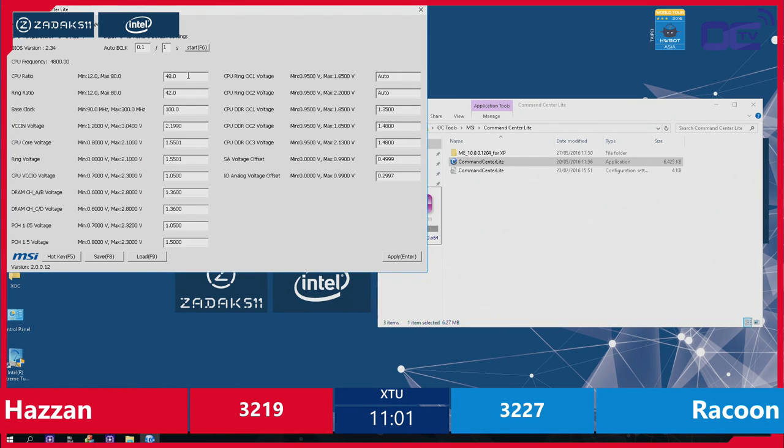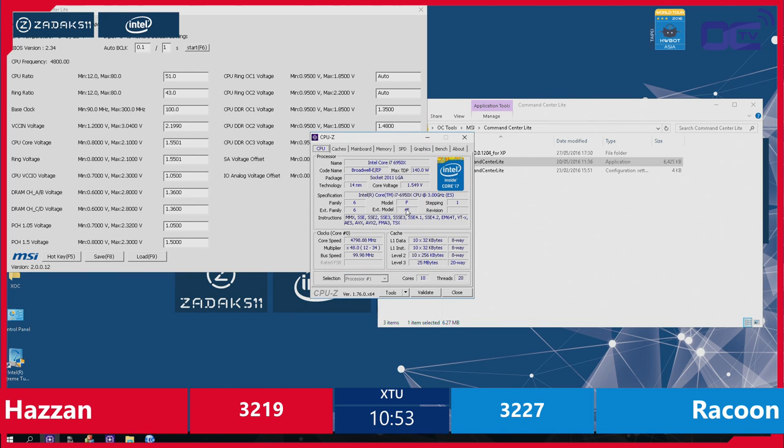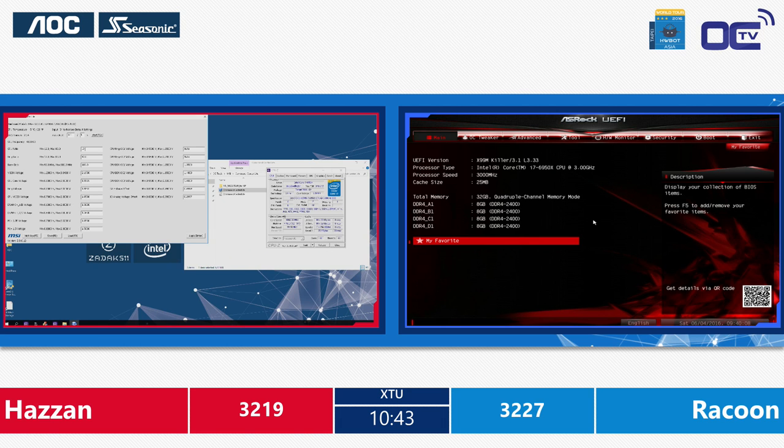This is crazy to see Hazan going that hard on the system. He is a very focused overclocker, dialing in to some of the settings. He knows how to use the MSI motherboard — maybe it's not his favorite brand of choice, but he knows how to dial in the settings to go and push the CPU to the maximum.